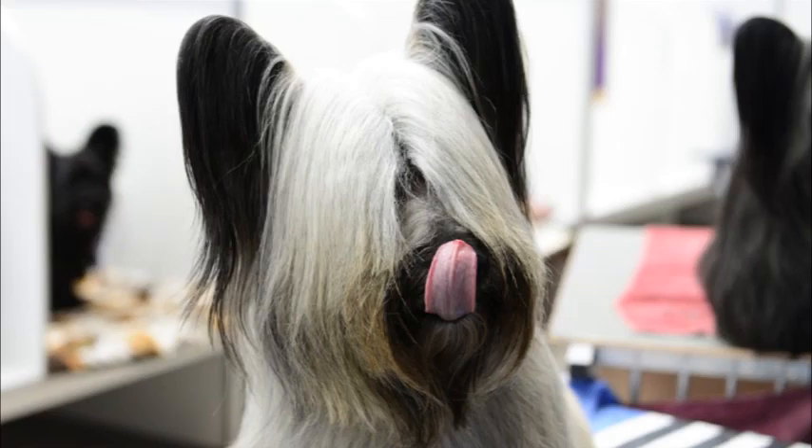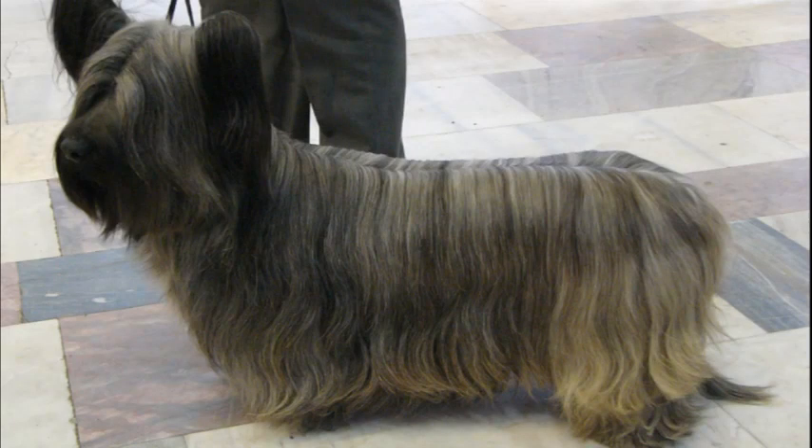Degenerative disc disease is also a common problem in short-legged dogs; as many as ten percent of Skyes will suffer from it. Mammary cancer is the leading cause of Skye Terrier deaths, with hemangiosarcoma — a malignant tumor of the blood vessels — autoimmune disease, and hyperthyroidism as other concerns of the breed.